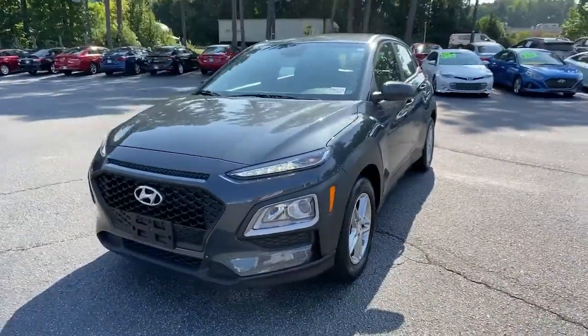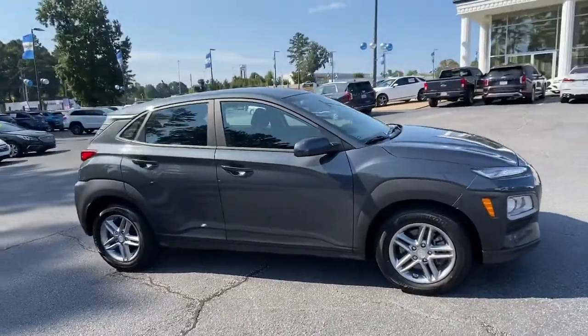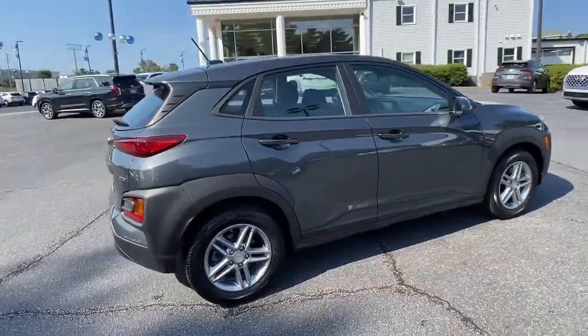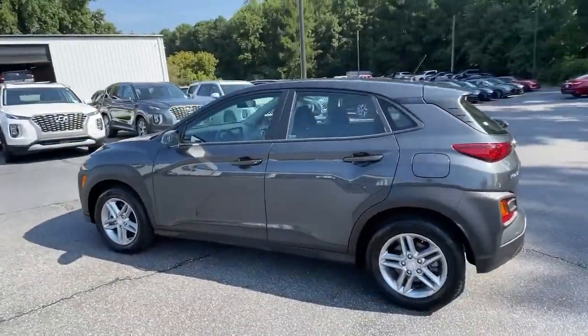Picture yourself in the 2020 Hyundai Kona. With less than 30,000 miles on the odometer, this vehicle stands out from the rest. Every drive is fun and fresh in this agile and versatile Kona.